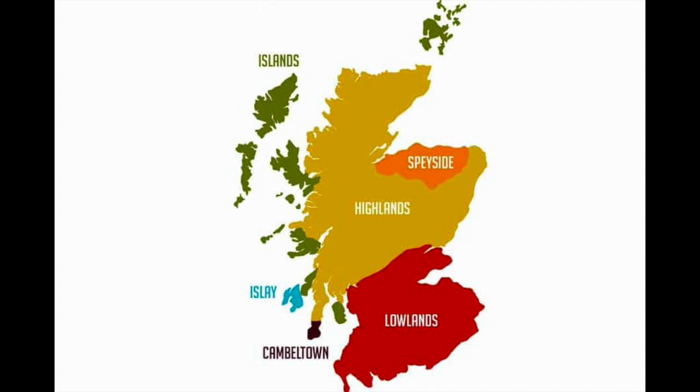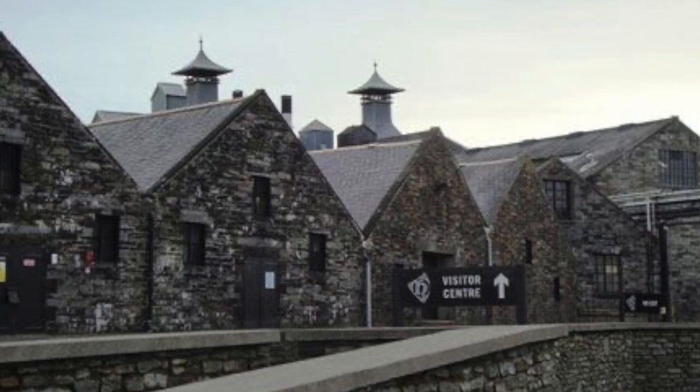Highland Park is an Islands distillery way up on the Isle of Orkney — probably one of the more famous single malts. Two years ago, I think late 2020, they released their first batch of their cask strength range. Since then, batch two and three have come out. Both of these are on the shelves right now, so we're going to talk about these as there are some differences to note here.